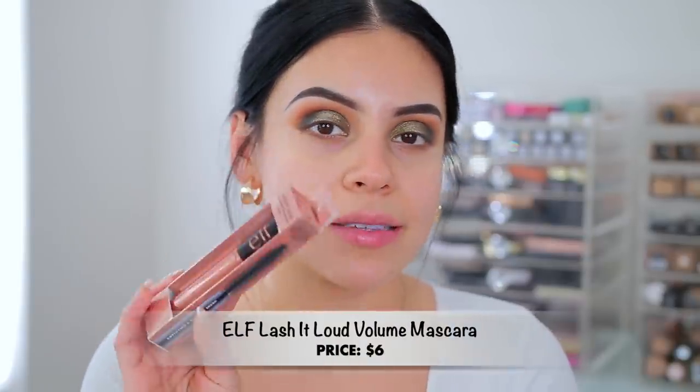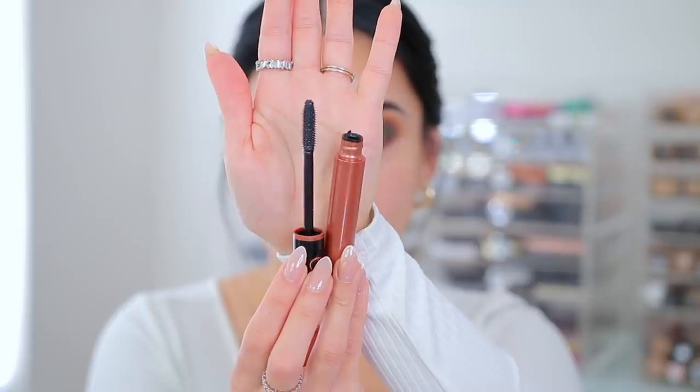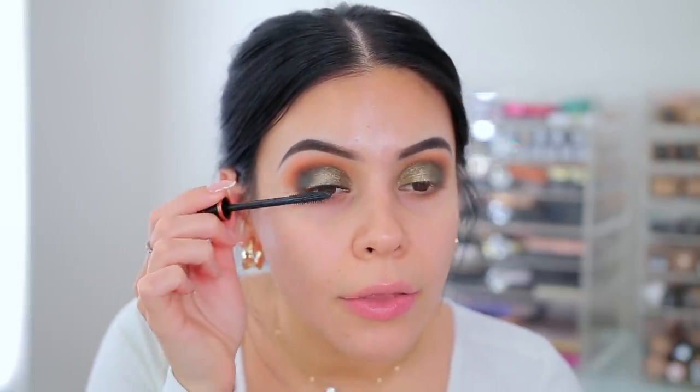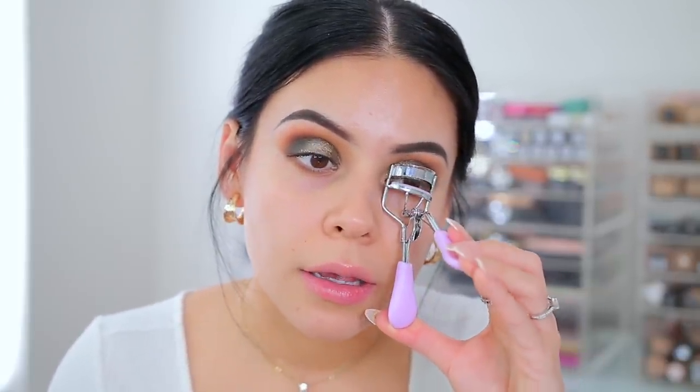Now for mascara — I actually have a new one. This is the Lash It Loud volumizing mascara from e.l.f. I love e.l.f. so much but their mascaras are not my favorite, but I saw this and it looked really really good. It kind of reminds me of a CoverGirl wand — that rubberized sort of wand. Let's try it out — I'm going to wiggle and coat these lashes. It looks like it's combing through them really nicely and the wand doesn't feel overly hard on the root of my lashes. I should have curled them — I'm going to curl the other side and see if that makes a difference. This lash curler is from Dollar Tree actually.